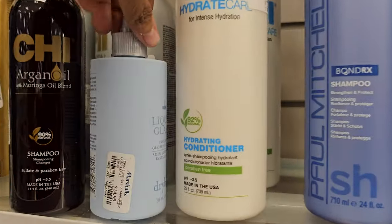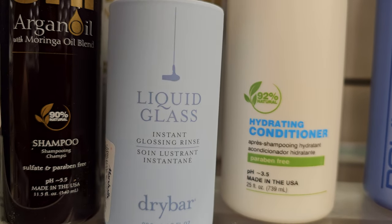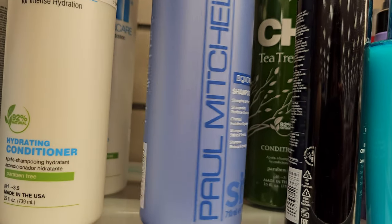Ooh, here we go. $15 - this is liquid glass glossing rinse. Get your shine on. Paul Mitchell shampoo for strength and tech, that's $25.